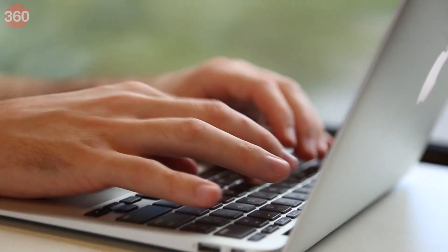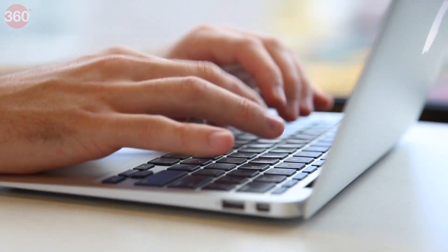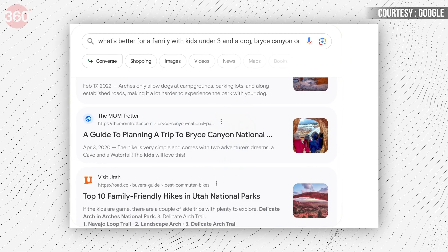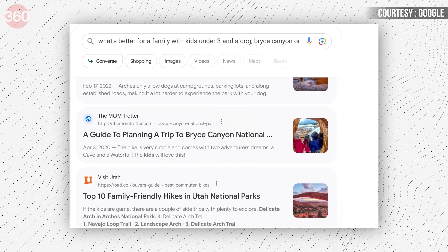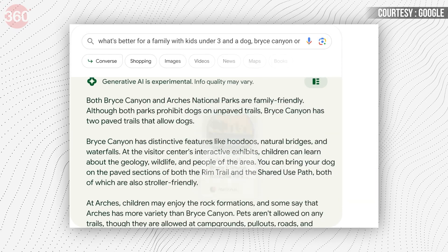As per Google, the objective of the feature is to introduce more natural and intuitive ways to search and explore information, just like people would do in the real world. Real-time data from local sources will help in getting information that is more accurate and relevant. The tool will help users to understand a topic faster and uncover new topics and insights.